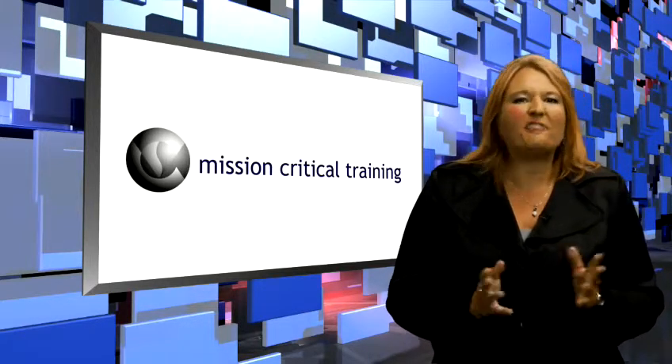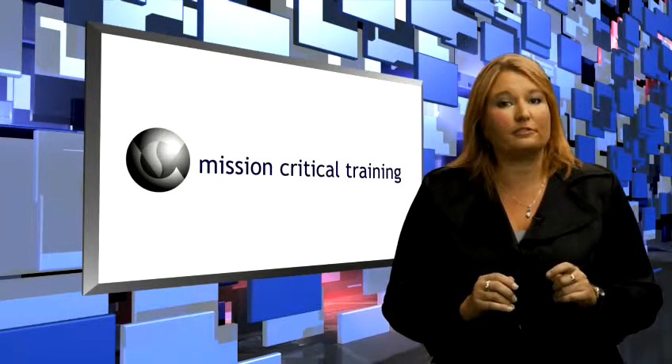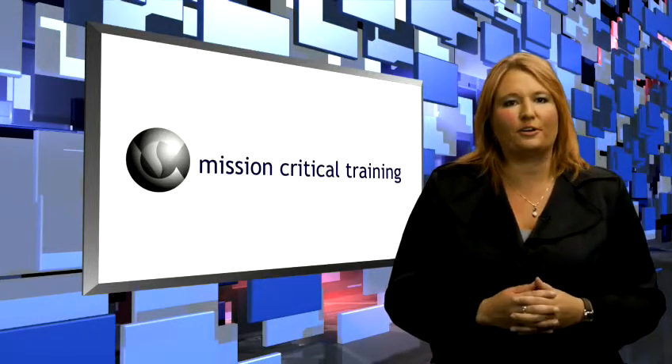Also, if you ever need a refresher on a class you've previously taken, you're welcome to retake it for free for up to a year. Once you've joined our training community, you'll see why so many of our learners return again and again.